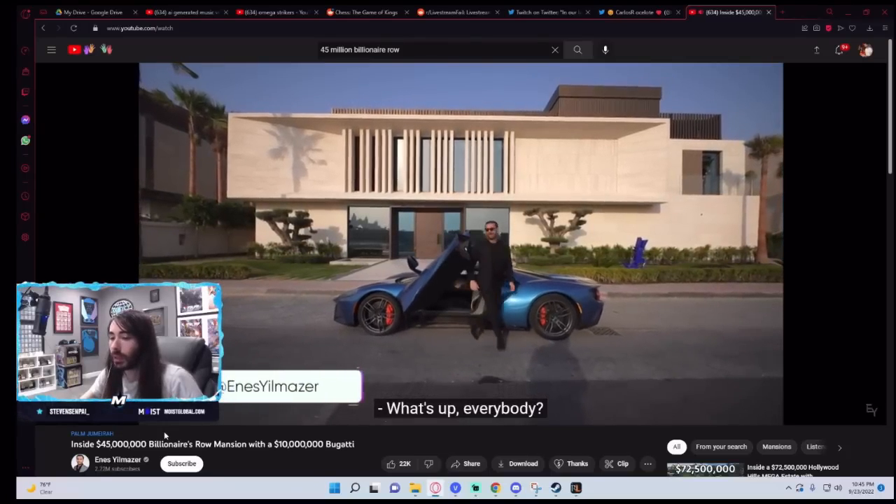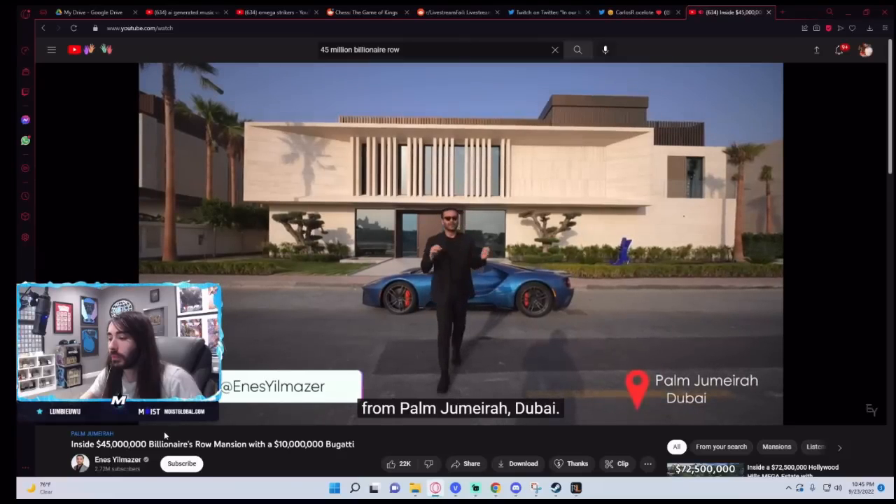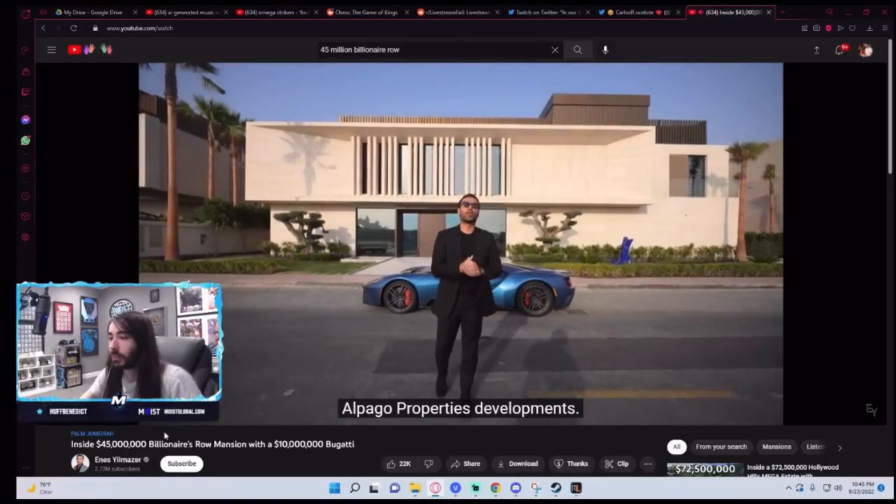What's up everybody? It's Anis. Welcome to another episode from Palm Jumeirah, Dubai. Today we're checking out another one of Alpaga Properties' developments.